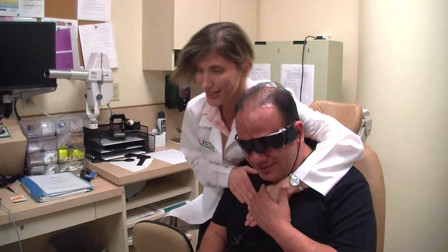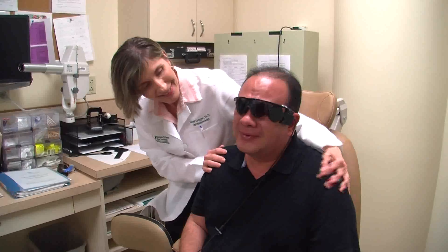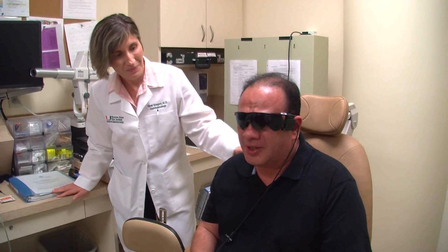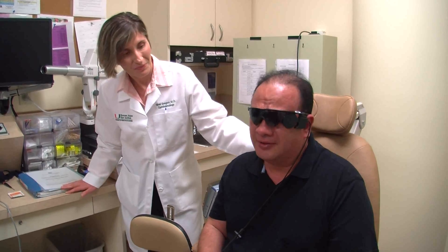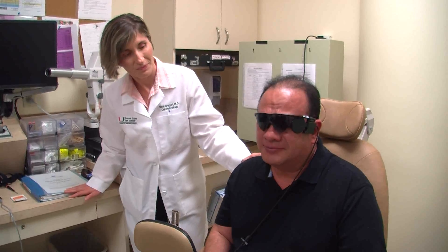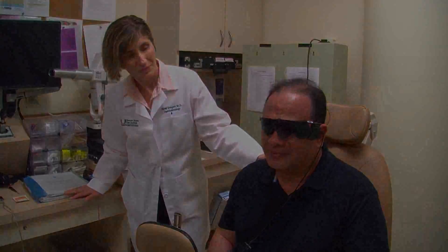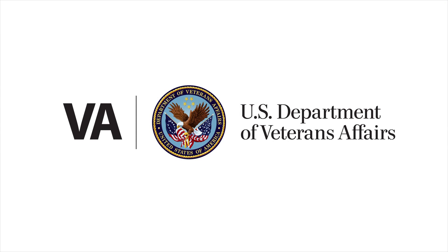Thank you very much, guys. I work so hard so I can see my son — at least the image of my son — because it's been 19 years and I haven't been able to see him. But I thank you. Thank you so much.